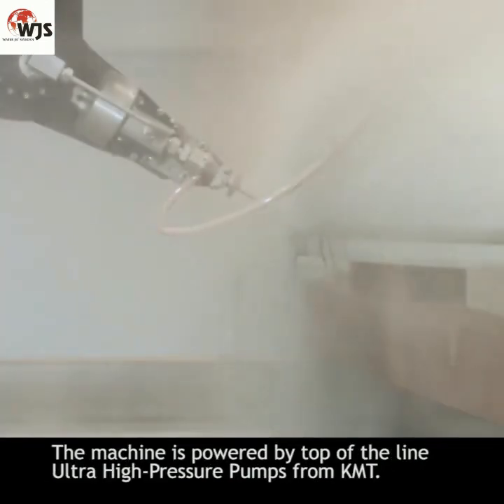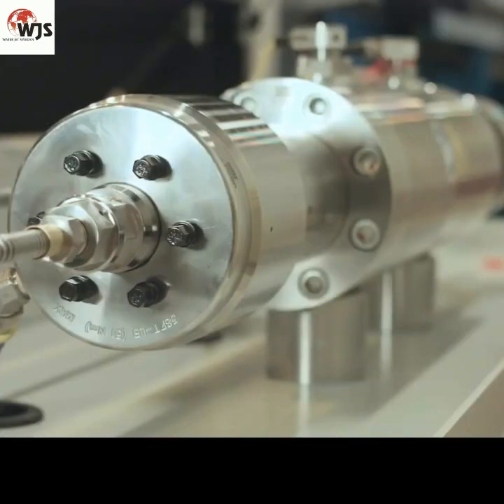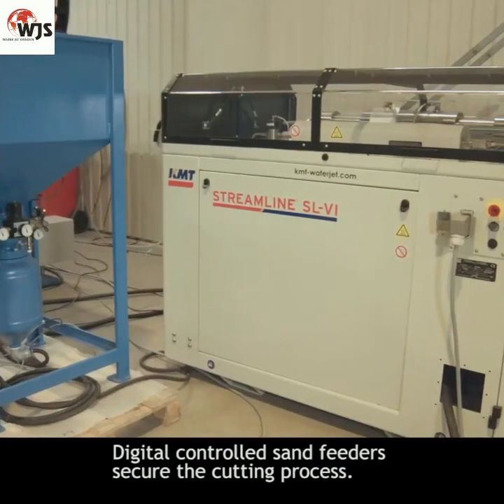The machine is powered by top-of-the-line ultra-high pressure pumps from KMT. Digital controlled sand feeders secure the cutting process.